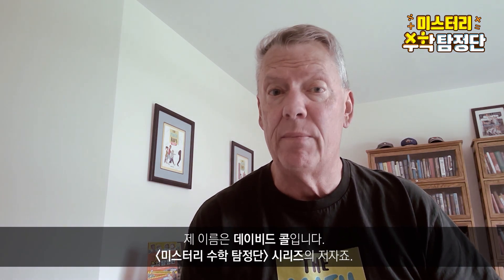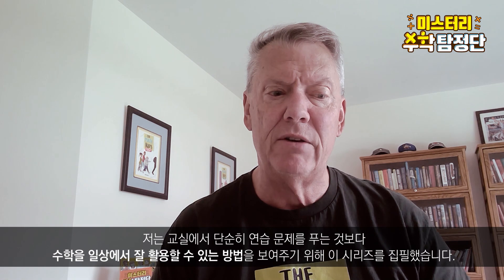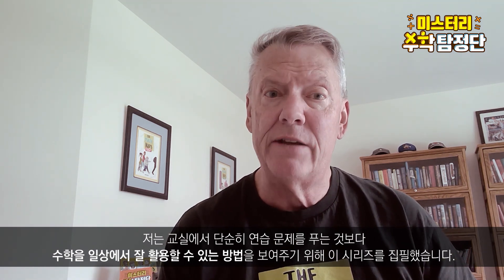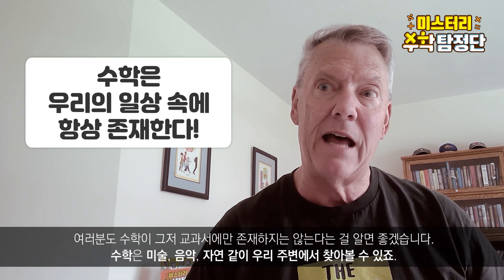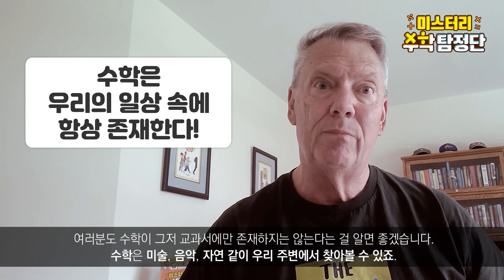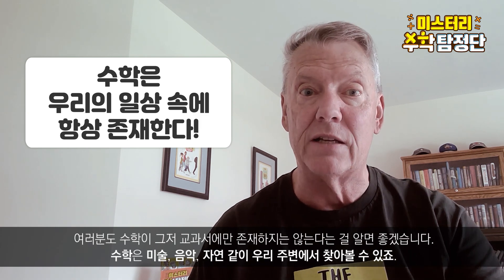My name is Dave Cole. I'm the author of the Math Kits series. I wrote this series to show you that there are practical applications to math, not just worksheets and solving problems in class. The more we can see that math is not something that's just on paper — it's in art and music and it's in nature — it really is all around us.